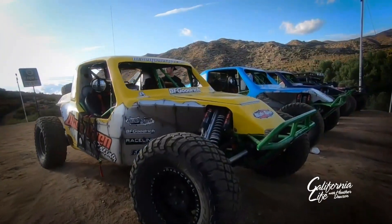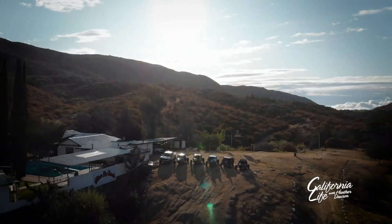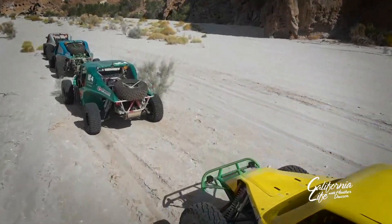We took the Wide Open Baja Ensenada tour and had the privilege to join a group of guys that came all the way down from Alberta, Canada, who decided to celebrate their friendship the best way they knew how — with a little adrenaline.